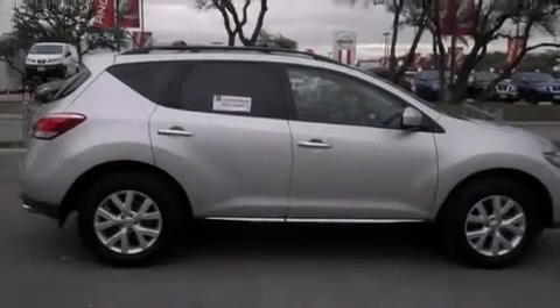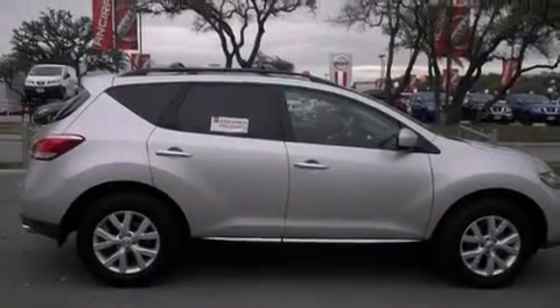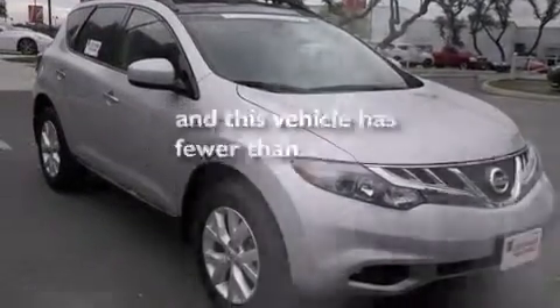A heated driver's seat, air conditioning with automatic climate control, full power accessories, and this vehicle has less than 19,000 miles.